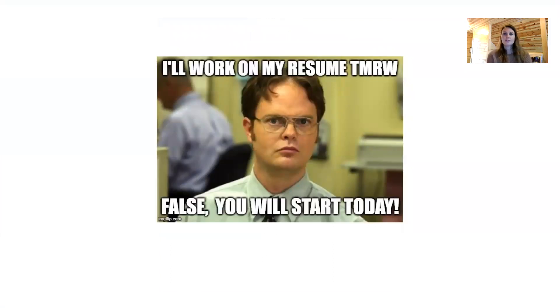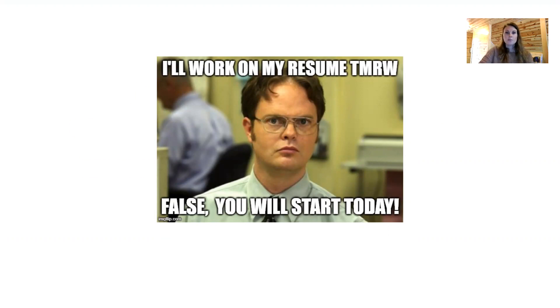Don't put off today what you can do today — you will start today. Even just brainstorming. If you're still a bit far from actually job searching, just start brainstorming. As you're in a class, think: this could be something I could put on my resume. While you're in a volunteer experience, think about that specific day — what soft skills and hard skills are you using? That'll really help you when you're writing your resume. Please join us next week — we will be going in-depth on resumes, next Wednesday and Friday at noon. Thank you for joining us and I hope to see you again.